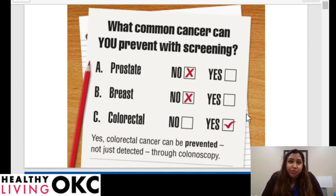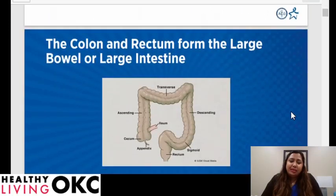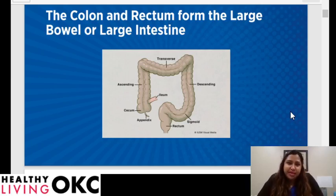What common cancer can you prevent with screening? Prostate, breast, or colorectal cancer? The only one that we can actually prevent is colorectal cancer. We have screening tests like digital rectal exams yearly for prostate, and mammograms to detect breast cancer, but with colorectal cancer screening — specifically colonoscopy — you can diagnose and remove polyps or cancerous lesions at the same time. You can prevent it, and that's the power of prevention I want you to take away from this presentation.